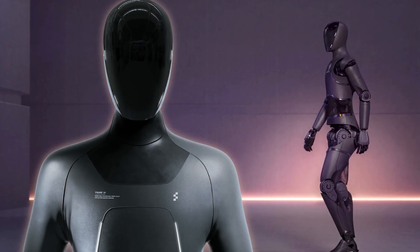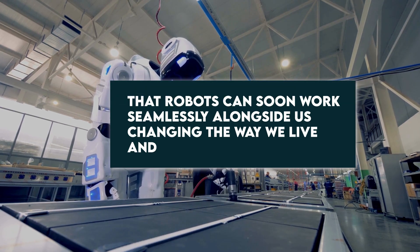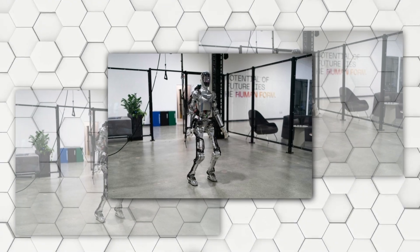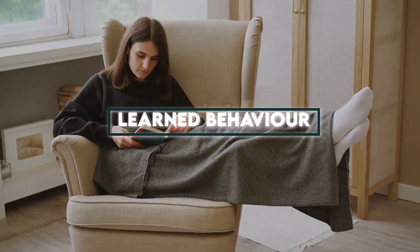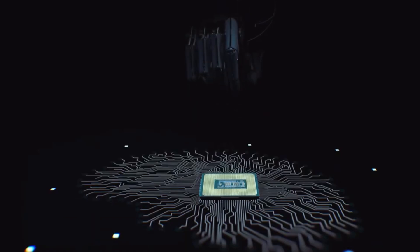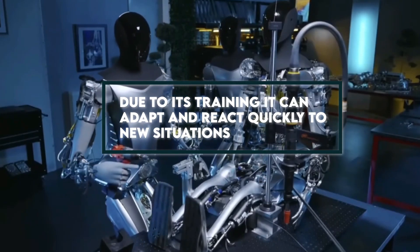There is a lot to look forward to with Figure One. We are looking at a world where it seems likely that robots can soon work seamlessly alongside us, changing the way we live and work. Learned behavior: Figure One has undergone significant training to learn each behavior. None of the movements in the video is pre-programmed. Due to its training, it can adapt and react quickly to new situations.